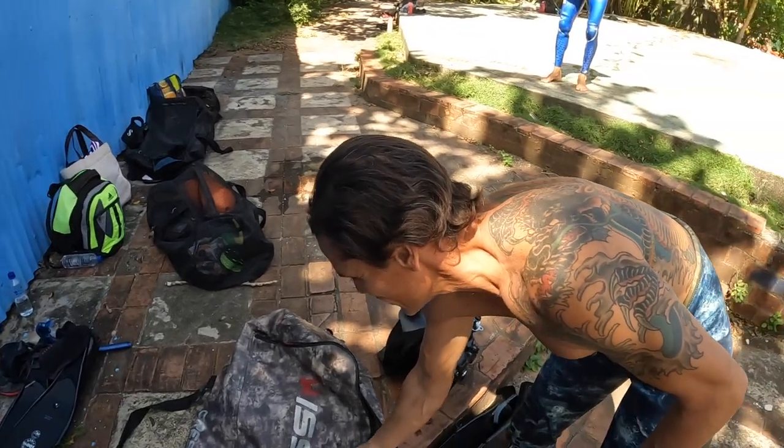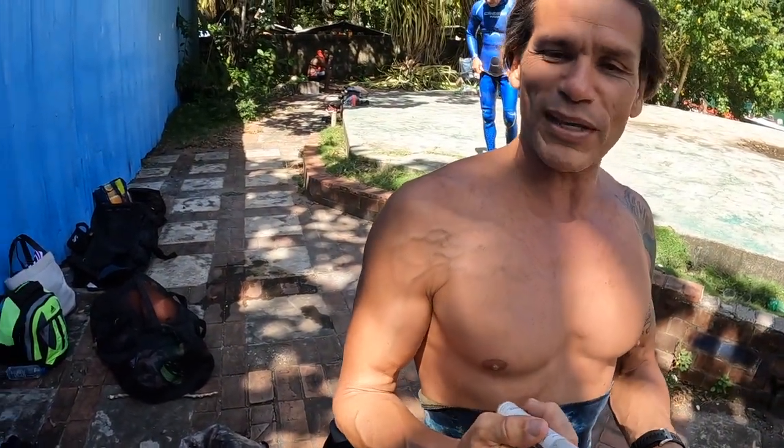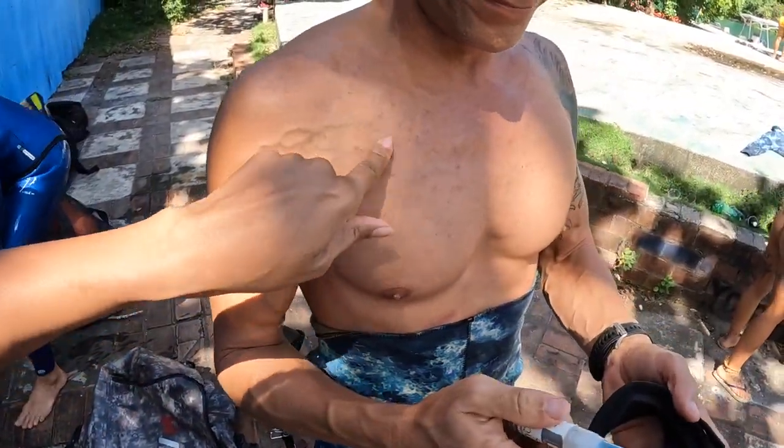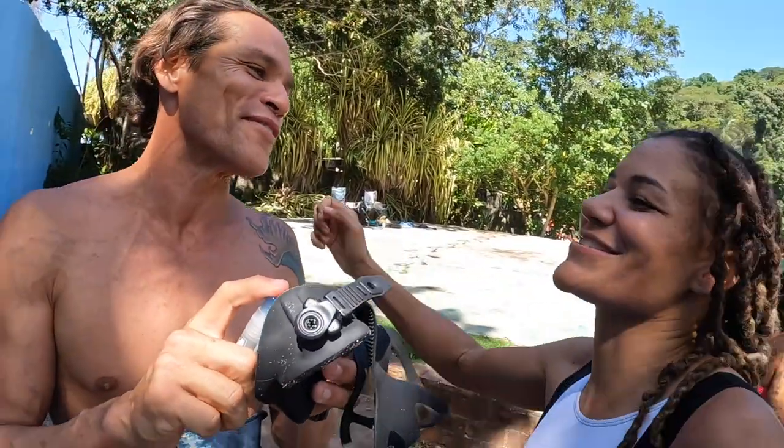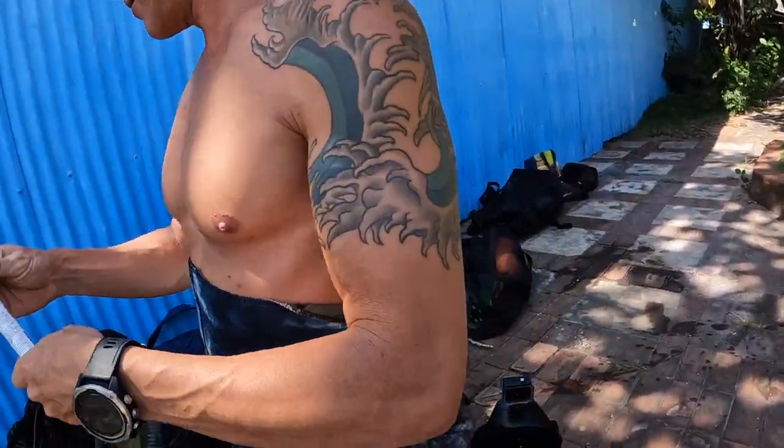Five times world champion and record holder himself! Look at this — look how fit, look how lean! I need a wetsuit like this. Yes people, I missed getting sorted with the right gear but we're gearing up and getting ready.